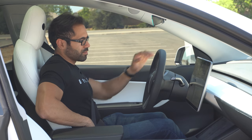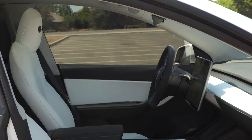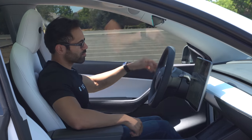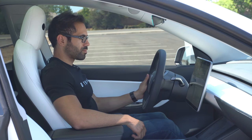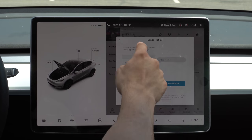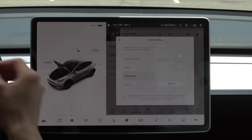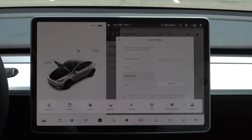To set up easy entry — which allows the vehicle to automatically retract the steering wheel away from your seating position so it's easier to get in and out — tap your profile up top and you'll find the easy entry setting there. Tap on it, move your steering wheel to the position where it's far enough not to bump your legs, and move the seat back so you can comfortably sit back and relax in your Tesla while supercharging.